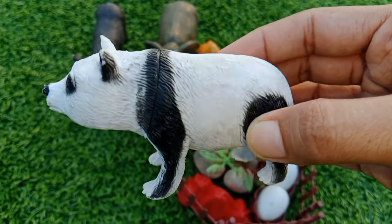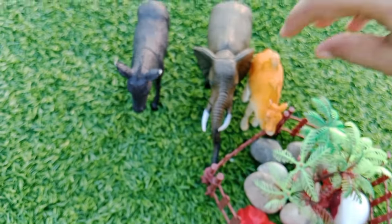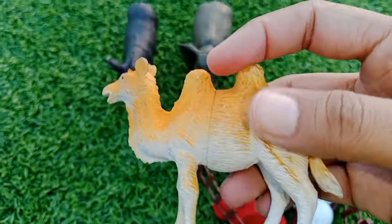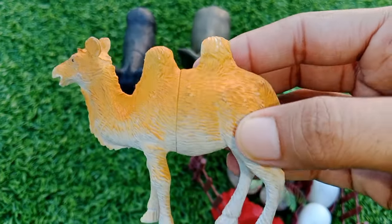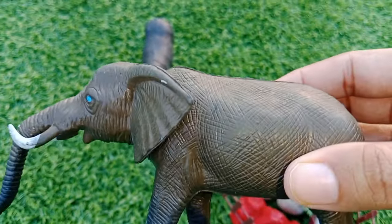A panda. A camel, this is a camel. Elephant.